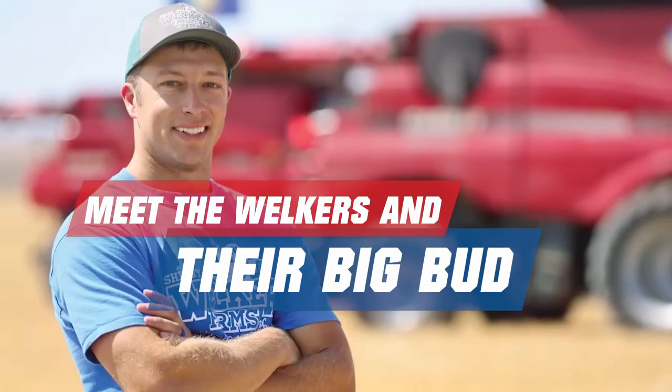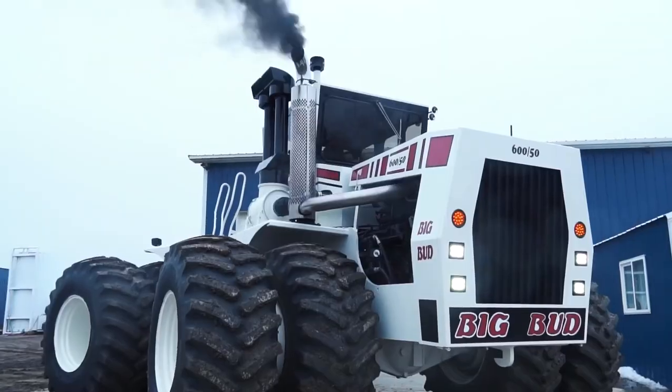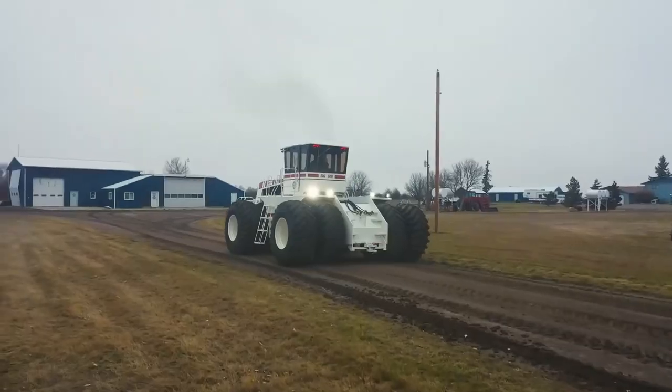Another big addition this year is Welker Farms' Big Bud — the Big Bud that put them on the map for their YouTube channel. It'll be in the booth all three days, and the Welkers will be stopping by periodically to meet with their fans.